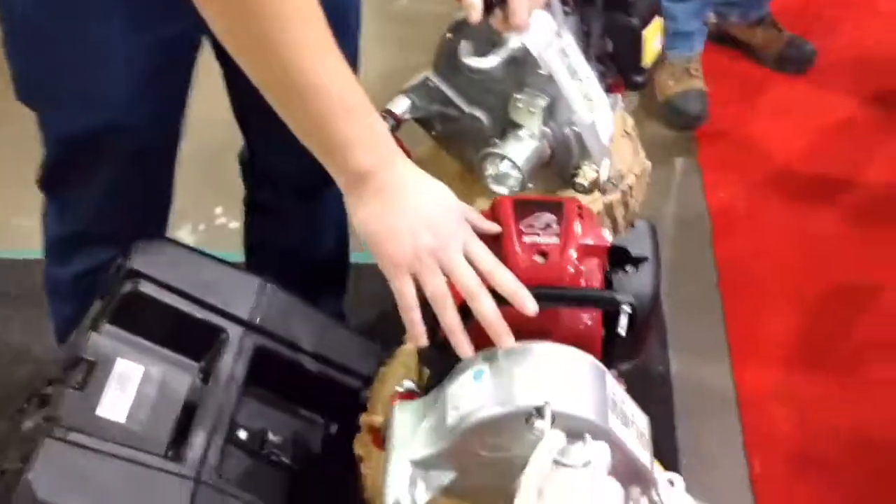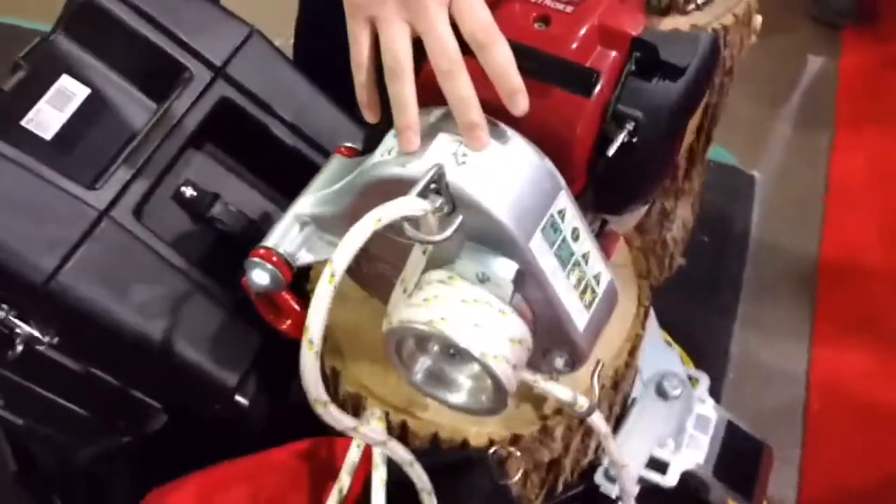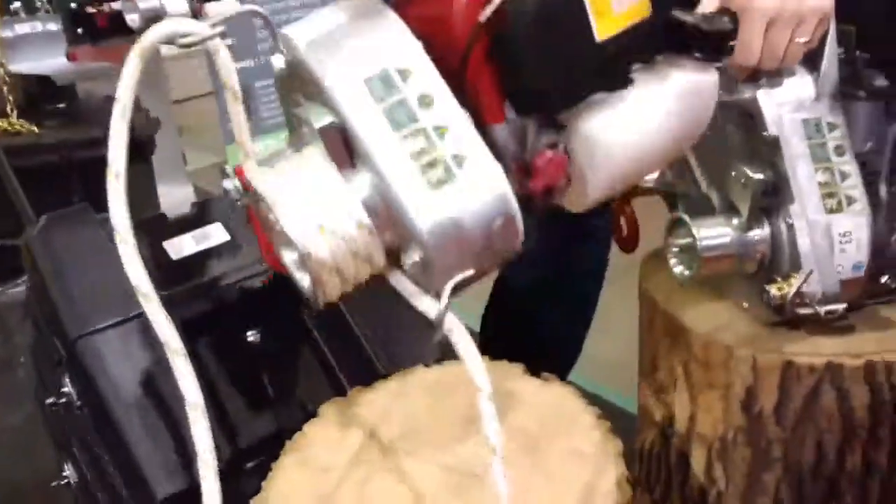This one here is for moose hunting or recreational use to get your ATV out of the ditch. It can pull 1,600 pounds in a single line and only weighs 20 pounds.